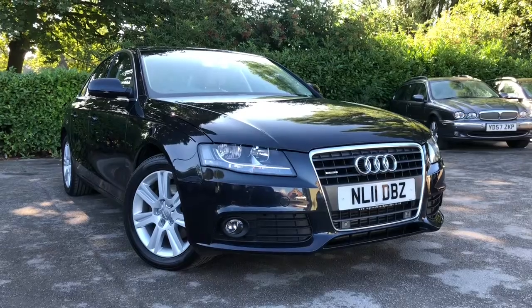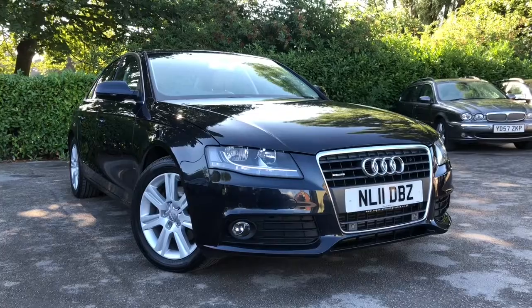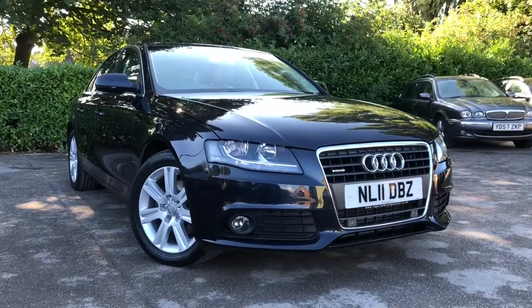That's the 2011 Audi A4 2.0L TDI Quattro, on sale at Allman Cars Ltd, Northwich, Cheshire. This vehicle will come with a full MOT, service, and warranty.